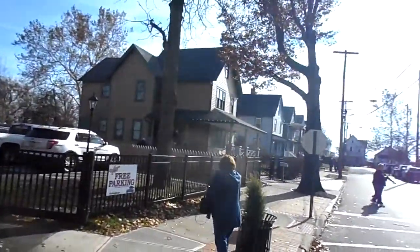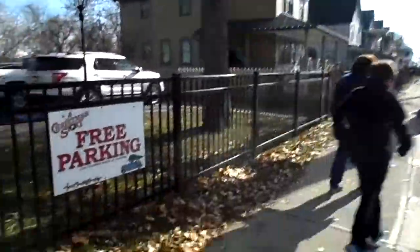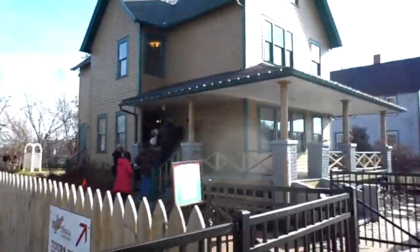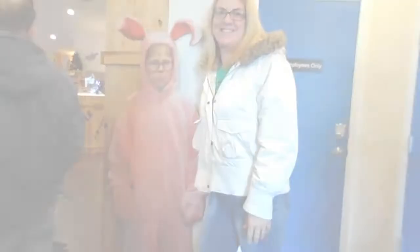Here is the Christmas Story house! I'm going to go pick up my crazy mother. It's literally just in the middle of a neighborhood. 'Is that the right house?' 'Yeah, can't you tell?' We made it!